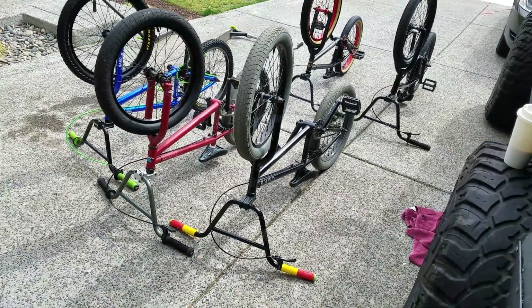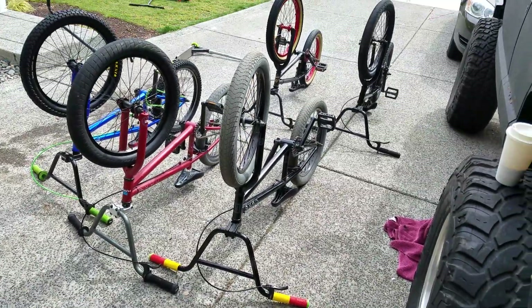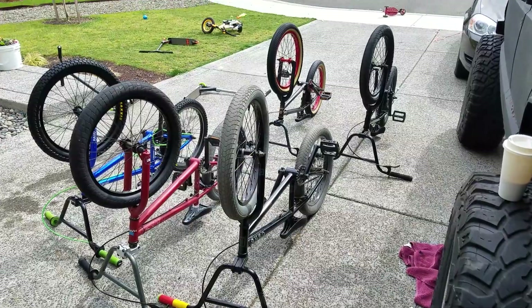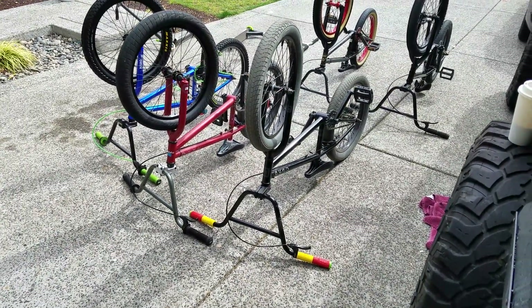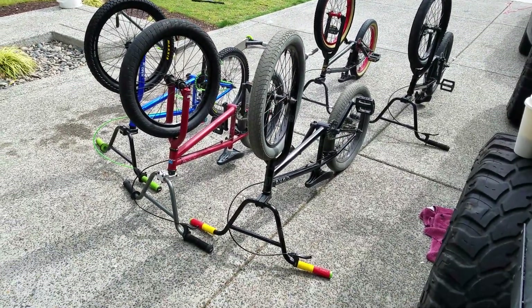We're going to talk about these bikes right here. I got them all either on Marketplace or Craigslist, and before you buy a bike at Walmart, you should really check Marketplace and Craigslist out.